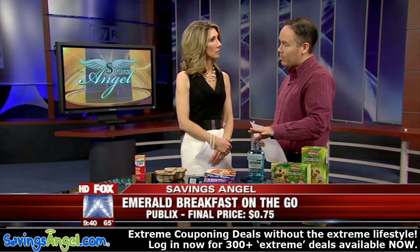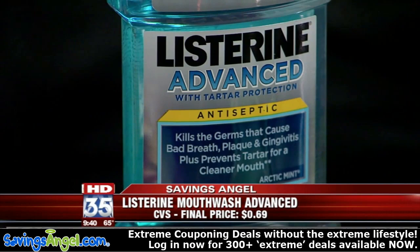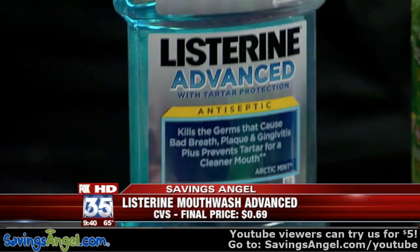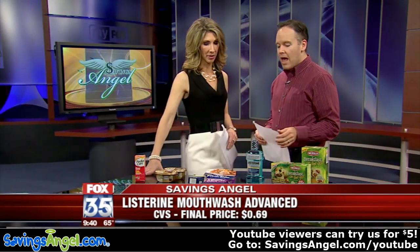Next is a bottle of Listerine, normally $4.99. You can actually get it at CVS this week — it's on sale, we've got $1 coupons, and then there's a $2 you'll get back at the register. So $0.69 is what you can get the bottles of Listerine for this week. Super cheap on that one.